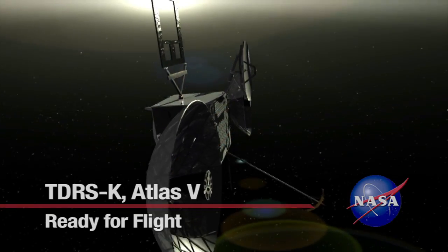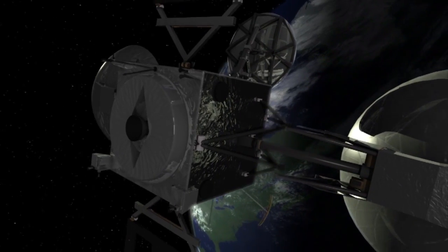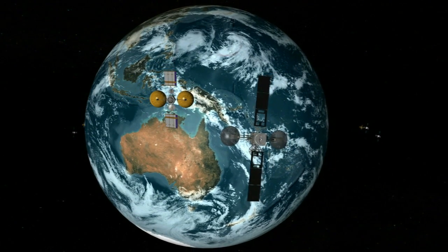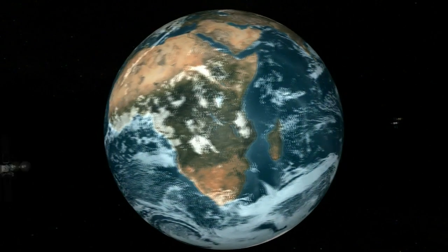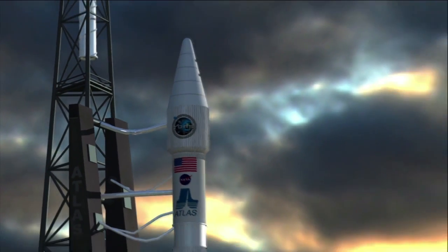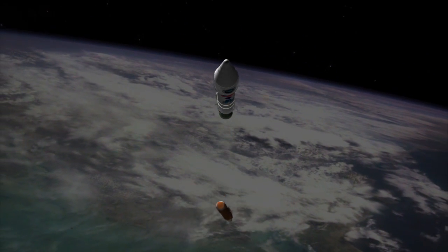The first spacecraft in the next generation of space communications is ready to take its place in NASA's Tracking and Data Relay Satellite System, or TDRS. The nearly 4,000-pound TDRS-K satellite will join several predecessors that provide communications between Earth and the International Space Station, the Hubble Space Telescope, and many satellites. A powerful two-stage Atlas V rocket, built by United Launch Alliance, will deliver TDRS-K into geosynchronous orbit more than 22,000 miles above Earth's surface.